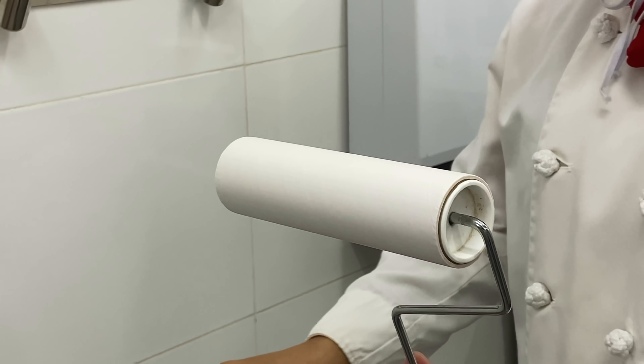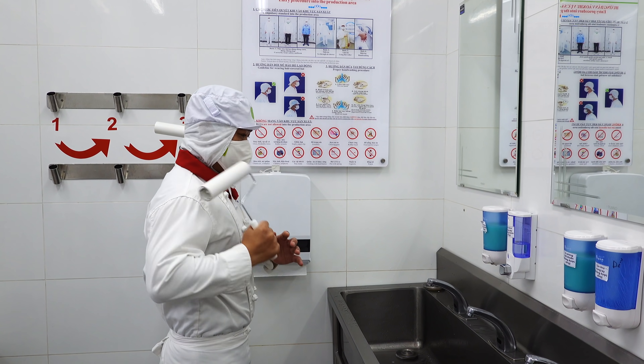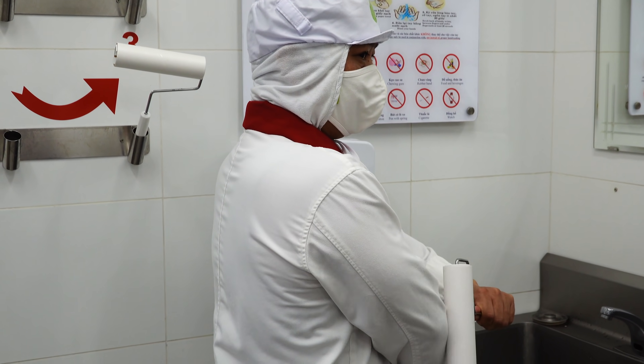Mọi người sẽ phải dơ tay lên và xoay người trong lúc đứng trong buồng như thế này để tóc và bụi có thể được thổi bay hết. Thú vị ở chỗ là buồng này chỉ có thể đi một hướng vào bên trong chứ không đi ra được - muốn đi ra phải đi qua một lối khác. Sau khi ra khỏi buồng thổi tóc và bụi, mọi người sẽ dùng một chiếc lăn cầm tay có các lớp dính như băng keo để lăn lên trang phục một lần nữa cho sạch hết bụi và tóc.